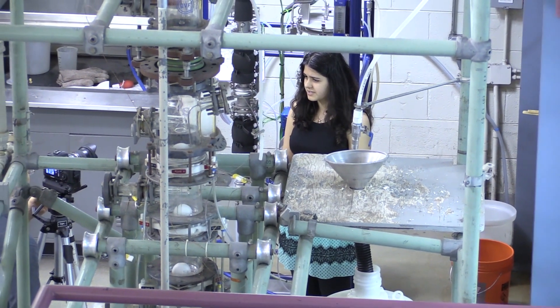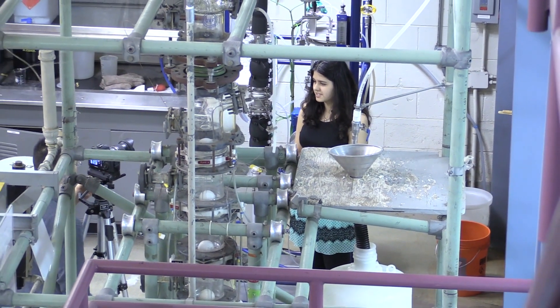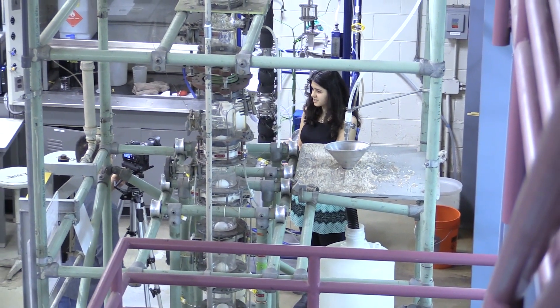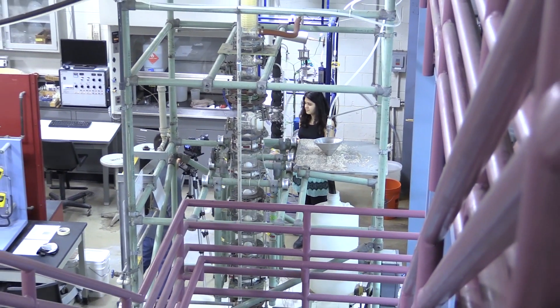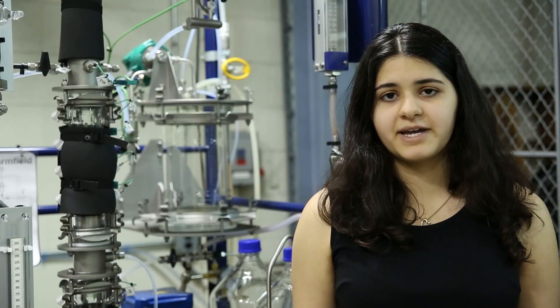It's really important for us to actually perform these experiments in these small-scale labs so that we have a good understanding of how these work in the field. We also have to perform calculations in order to understand exactly what's going on in each process.